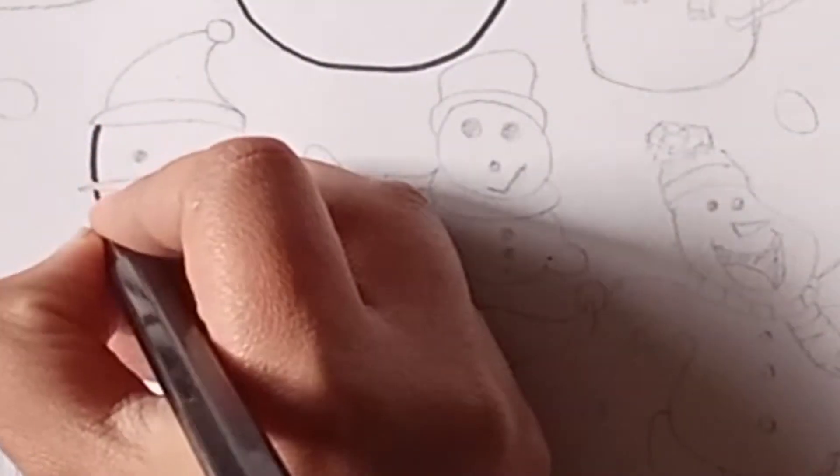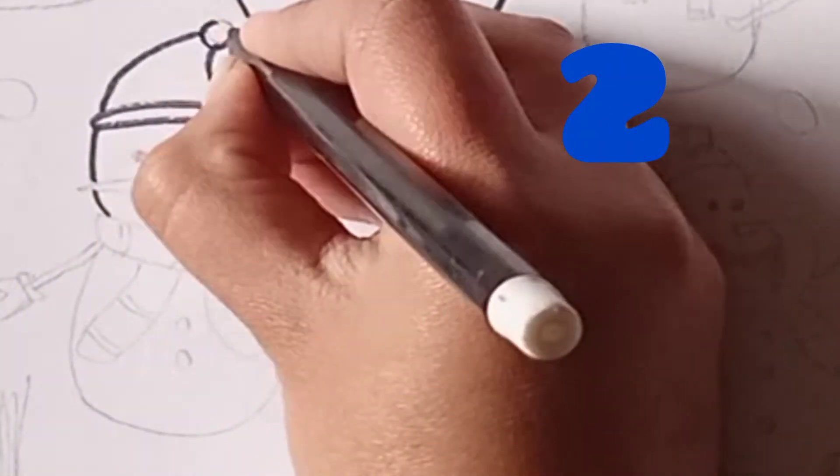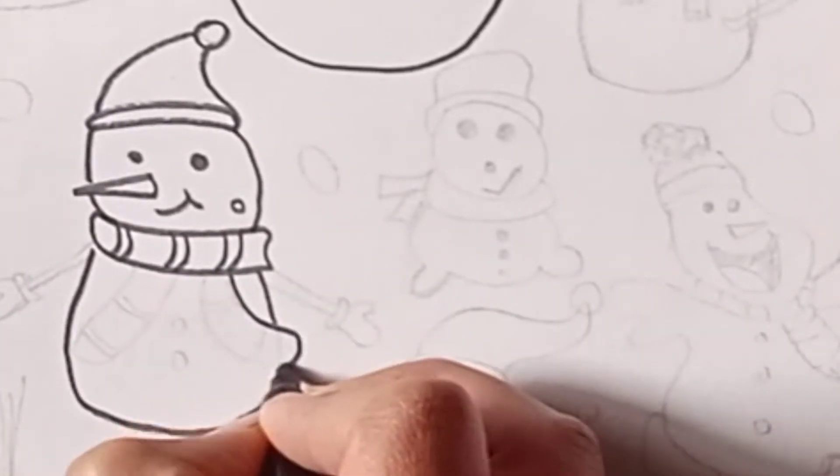Now drawing second snowman. Snowmans are wearing muffler. If you like snowmans and snow, tell me in comments.